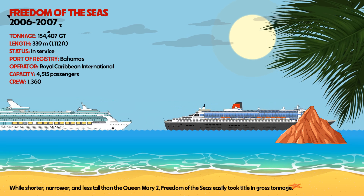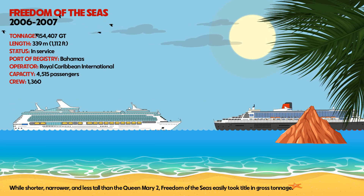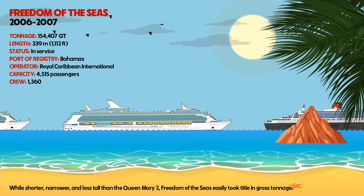Freedom of the Seas, while shorter, narrower, and less tall than the Queen Mary 2, easily took the title in gross tonnage.